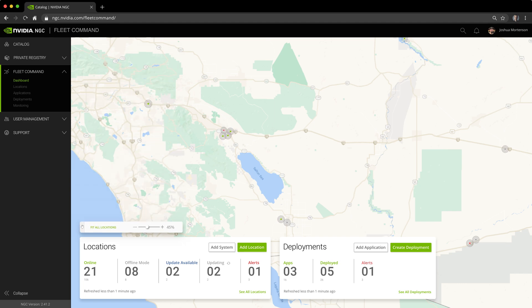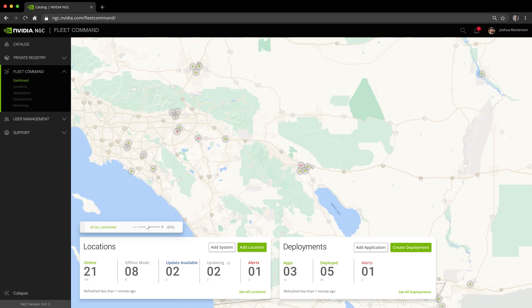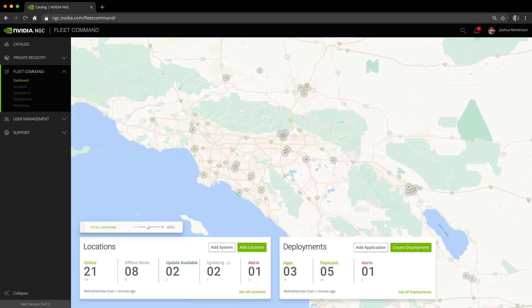Kion Group is looking to solve these challenges with NVIDIA Fleet Command, a cloud-based platform for managing AI at the edge. Fleet Command allows Kion to securely organize their applications, servers, and software deployments from anywhere at any time.